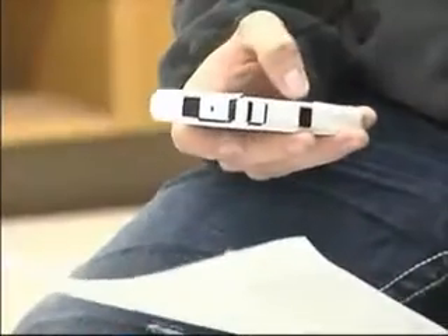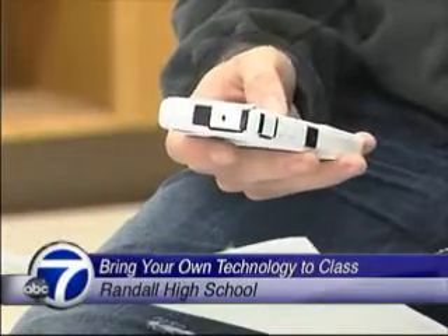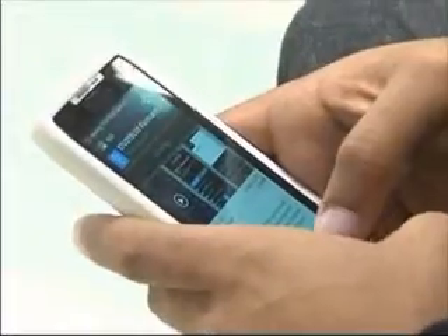Bring Your Own Technology was a program that we piloted to get the kids to bring in all kinds of electronic devices to help with engagement and lessons during class time. It kicked off this year and so far it's been a huge success — something both students and teachers can agree on.